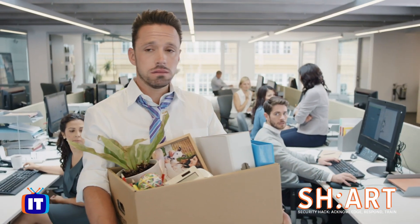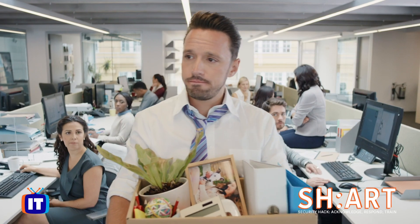Our SHARD course even takes you inside the incident to help you recognize the warning signs, so you'll know when an accident is brewing and can take the steps to avoid an embarrassing and potentially career-ending shard.